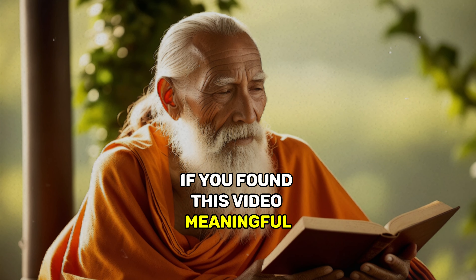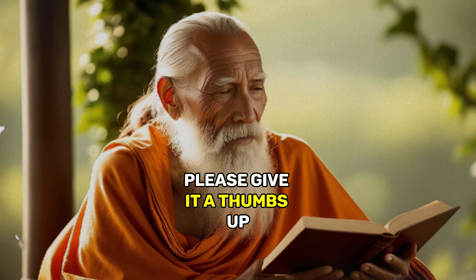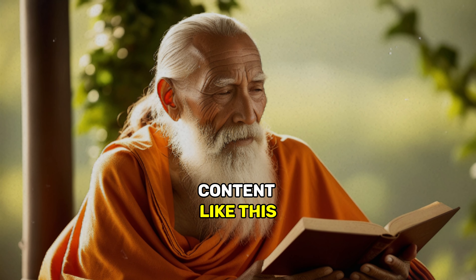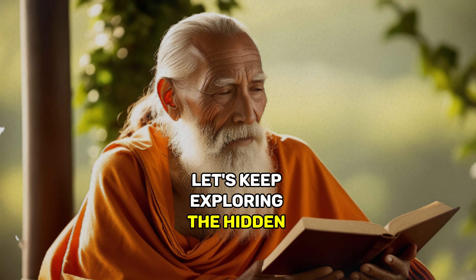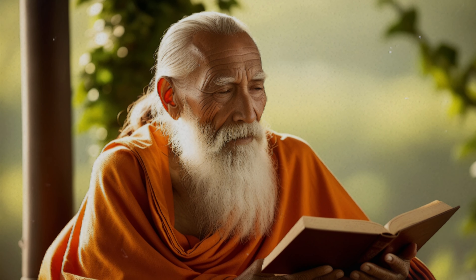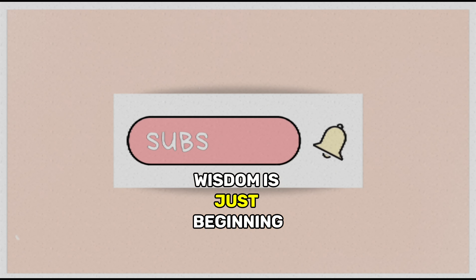If you found this video meaningful, please give it a thumbs up, share it with someone who might find it interesting, and subscribe for more content like this. Let's keep exploring the hidden messages within and around us. Thanks for watching, and remember — your journey to inner wisdom is just beginning.